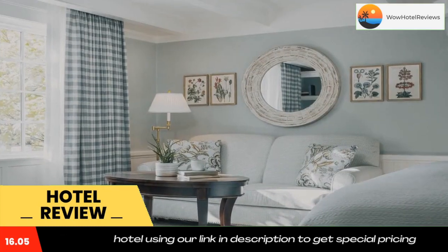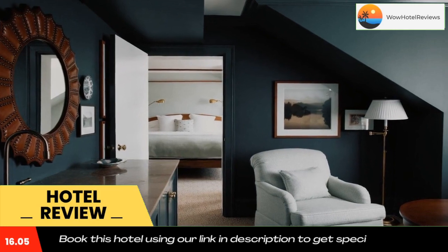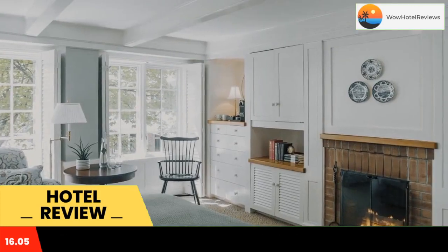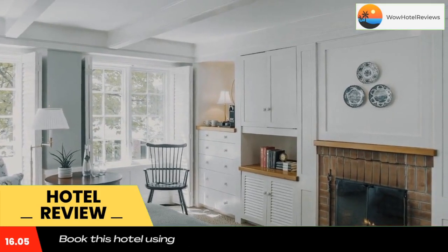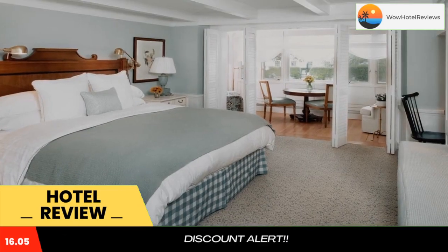The rooms are equipped with a refrigerator and single-serving coffee maker. Guests at the Woodstock can dine at the Red Rooster, which offers casual dining. Breakfast is served in the main dining room.